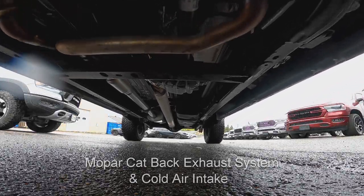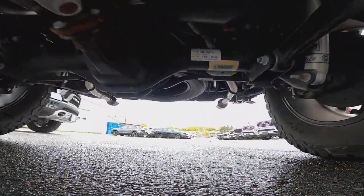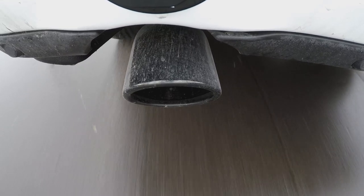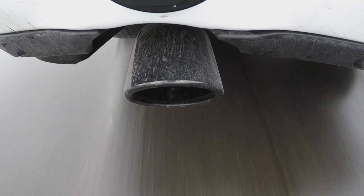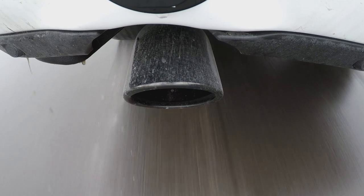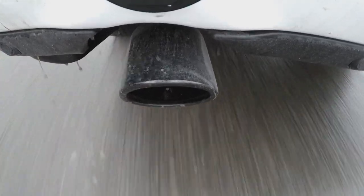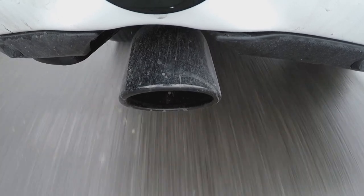We went ahead and threw a 2 inch lift kit on it with some 35s, R20s, all-terrain BF Goodrich all-terrain KO2. We got the fender flares. We put a cat-back exhaust. And we got our friends down at Churse Rex with the matte black door wrap on it.